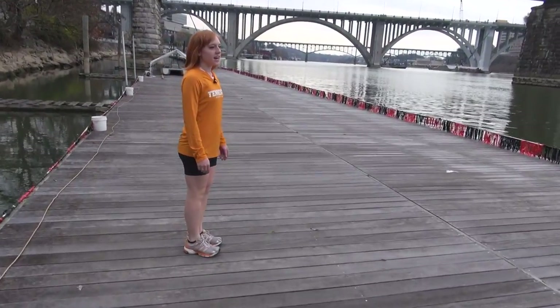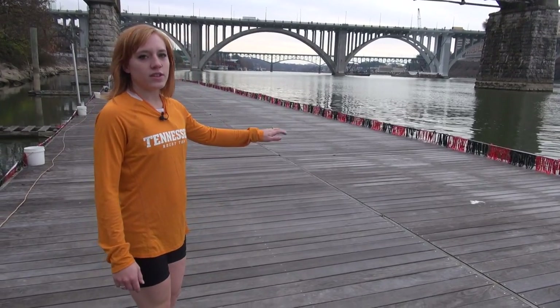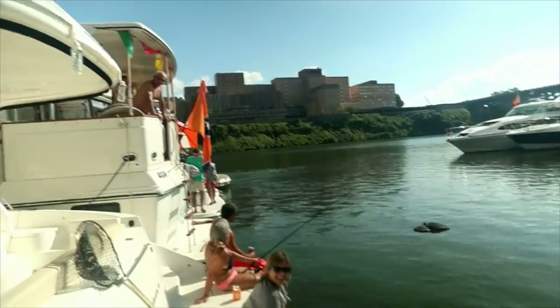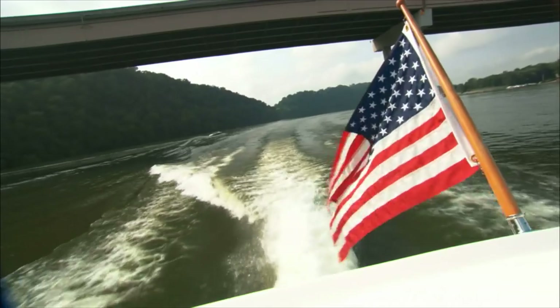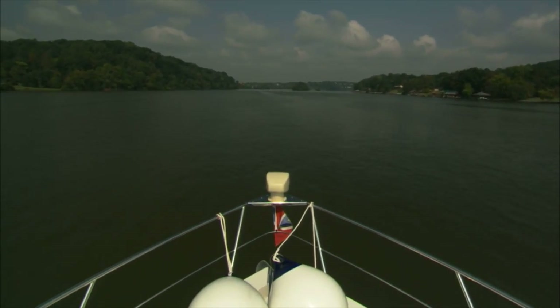So this is our dock. We can launch about three eights off of the dock at once. During football season, we have a ton of boats that come out to support the Vols, which is really fun, especially when we have practices on game days. When we're docking, they'll come in and be cheering for us, so it's fun to have that support from fellow boaters around Knoxville.